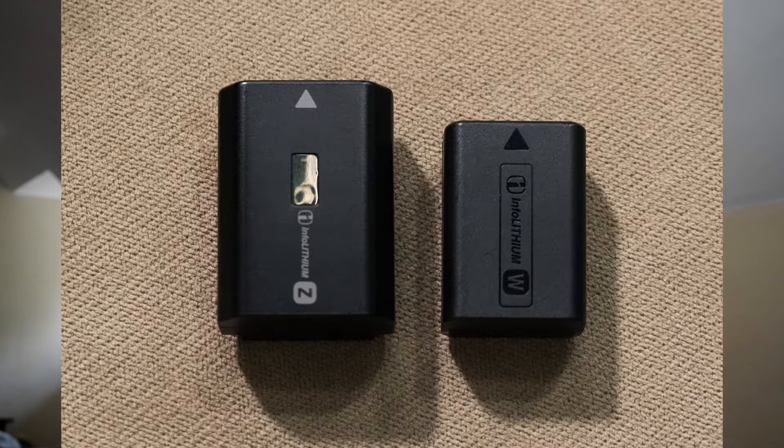Finally, the biggest upgrade in my opinion is the inclusion of the NP-FZ100 battery type — the bigger, modern Sony battery that lasts forever, as opposed to the Sony A6000-style battery that the ZV-E10 currently uses, which dies after about 30 minutes of recording. So that's a huge upgrade.